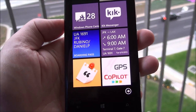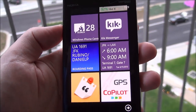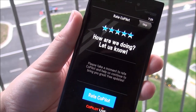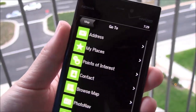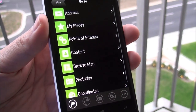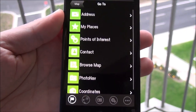Howdy folks, Daniel Rubino here at Windows Phone Central. Check it out — it is CoPilot GPS for Windows Phone 8. We gave you guys a tour of this a while ago when it was shown off. We'll skip the little rating screen here. It is now available for Windows Phone 8, or at least it should be later today. We'll of course post a link up when it goes live. But this is the app.